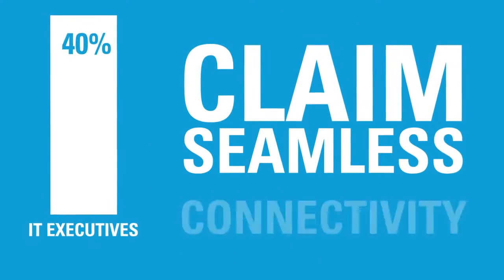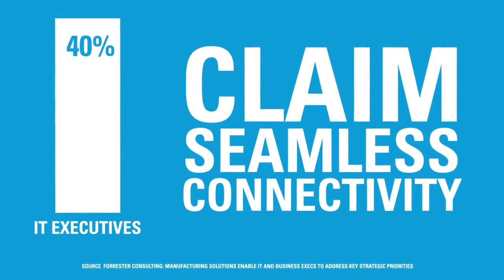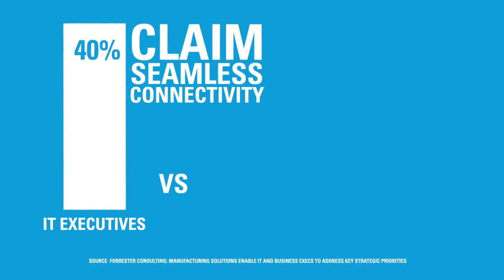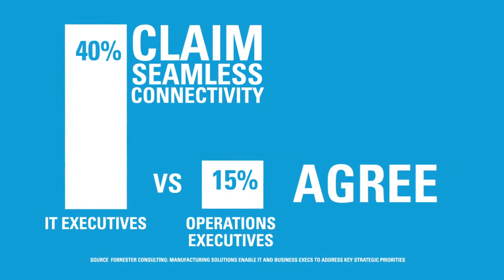According to research by Forrester, while 40% of IT executives state their firm has already implemented seamless wireless connectivity throughout the warehouse and manufacturing plant, only 15% of operations executives agree.